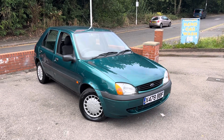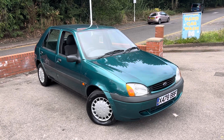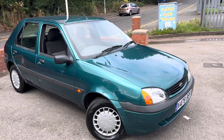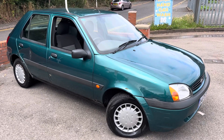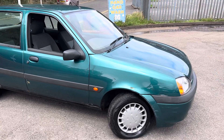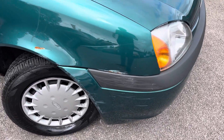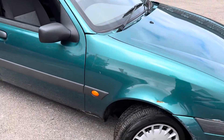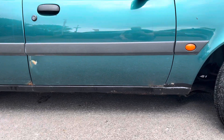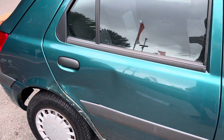Look at this little Fiesta that's just come in part exchange here at MSC Motors. X-reg, so I believe that's 2000 or 2001, 1.25 Zetec. As our good friend George says, they don't make them like this anymore. It's got a few battle scars on it unfortunately — you can see scuffs and some rust. It's clearly had the sills welded at some point; you can see the blackness down there, and there's a rather large dent in this door just here.